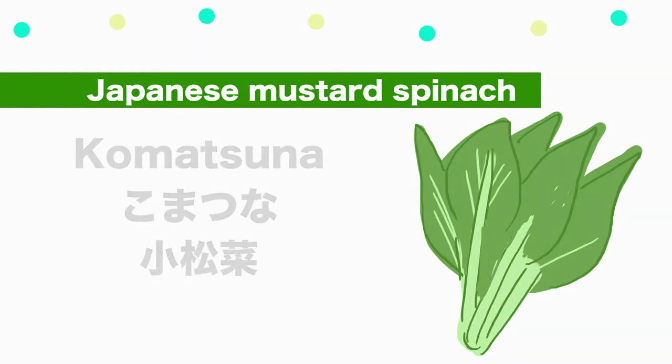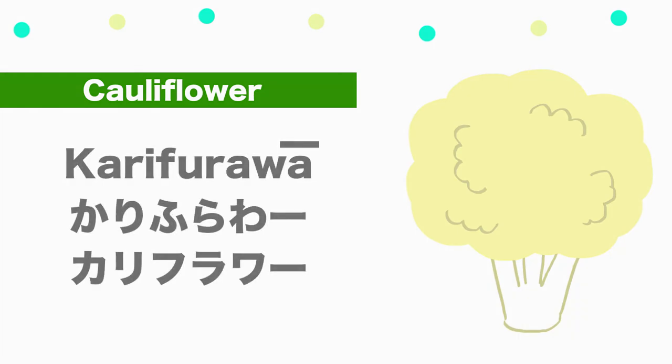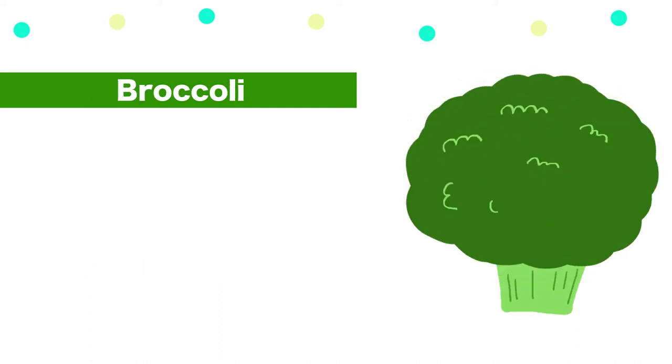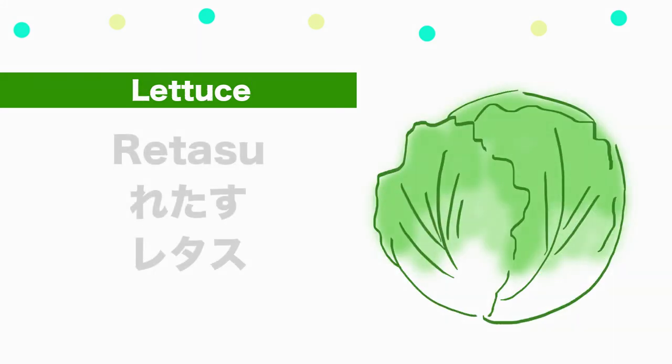Japanese mustard spinach — Komatsuna. Cauliflower — Karifurawa. Broccoli — Burokkorī.